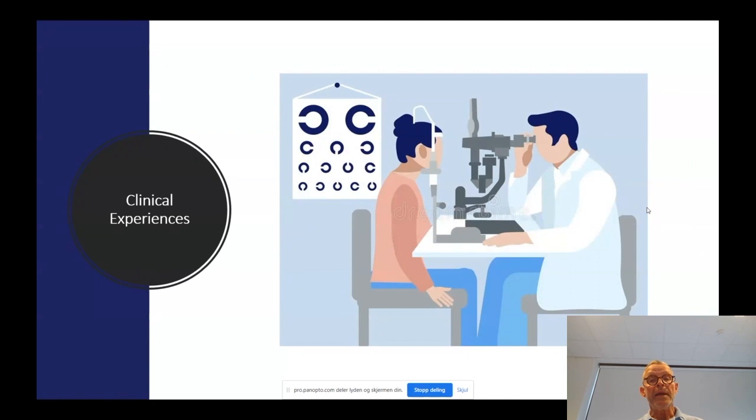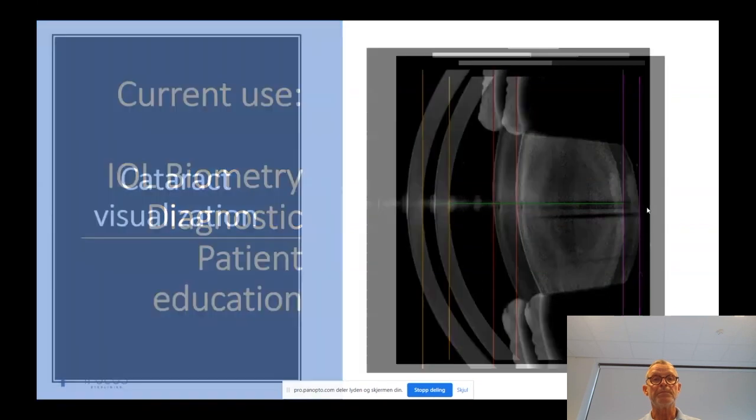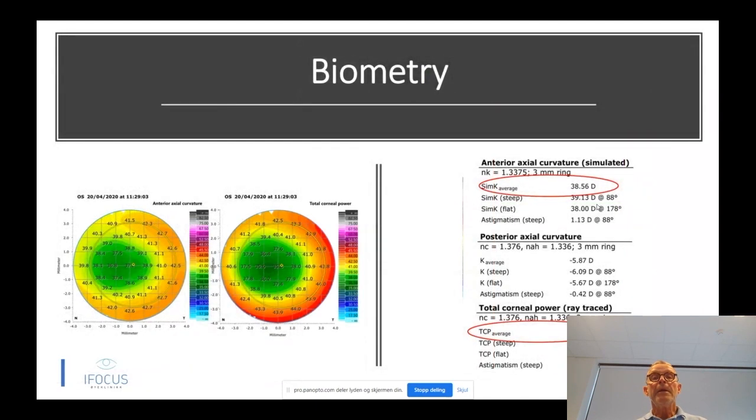Now a bit about our clinical experiences. The current use is mainly focused on IOL biometry, diagnostic use, and patient and surgeon education. OCT measurements from the Anterion are high quality, and you can really use the images to show patients a posterior cataract and explain how it's affecting the central visual line and why they need to be operated. So it gives the surgeon valuable information about the location of the cataract, and gives the patient a really good image of what's going on and what we have to solve during surgery.